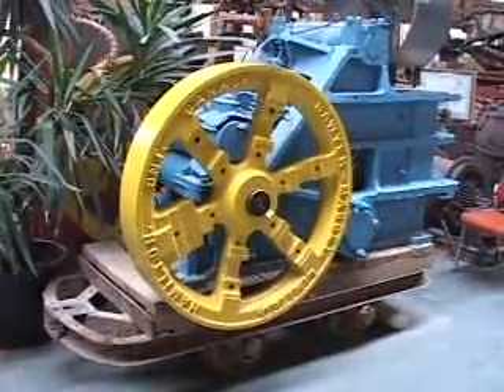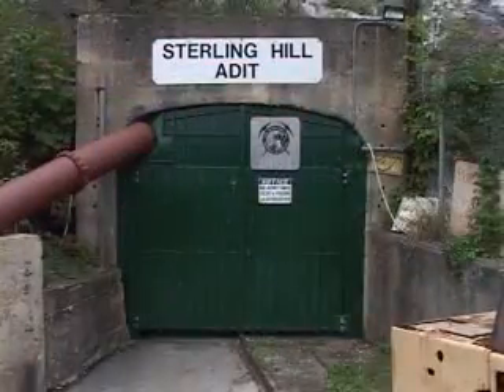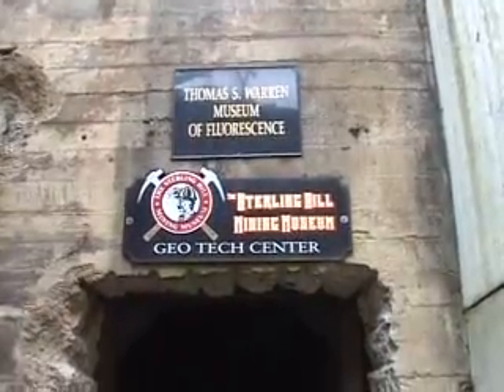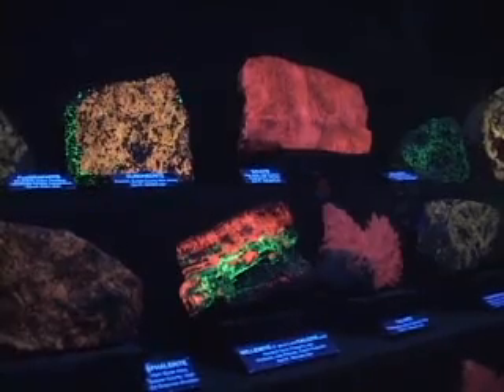We could spend hours in there, but each tour gets a half hour. Then you go into the mine itself — you'll be underground for about an hour and see how mining was done at Sterling Hill. This is the real mine, not a tourist trap that we just created. And then after you exit the mine, you go into the Thomas S. Warren Museum of Florescence, where we have three large rooms filled with fluorescent minerals.